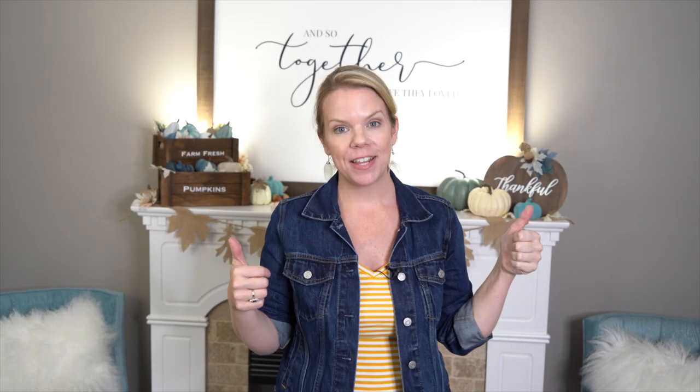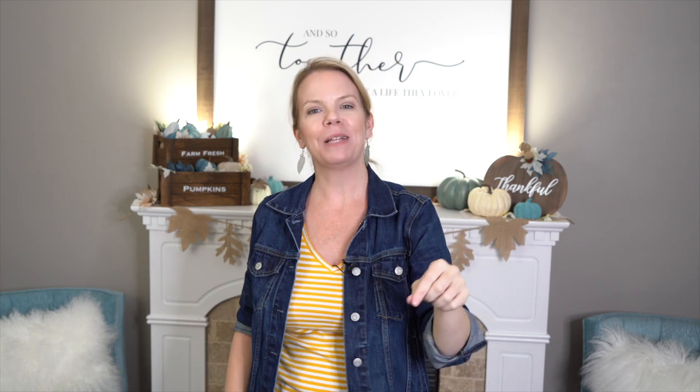Thank you guys so much for watching, I hope you enjoyed — don't forget to like this video and subscribe, and I'll see you guys next time! For those of you who have stayed to the end: I replaced the butthole painting. I loved that butthole painting, probably even more because it looked exactly like a butthole and it made me laugh every time I saw it.